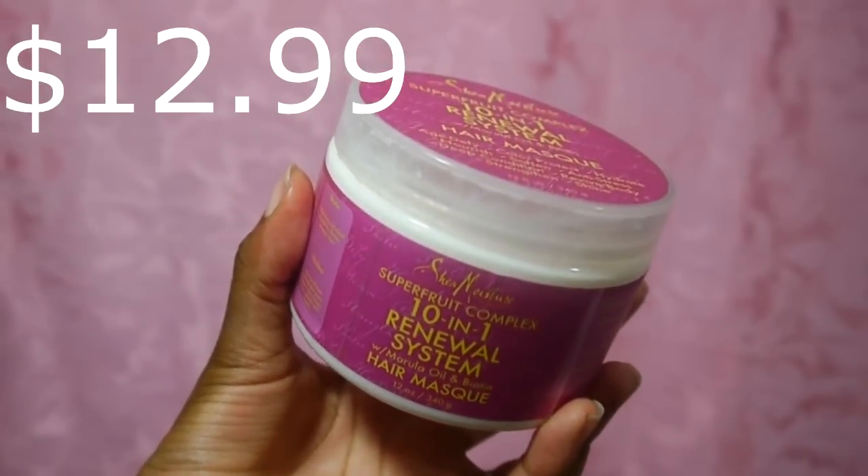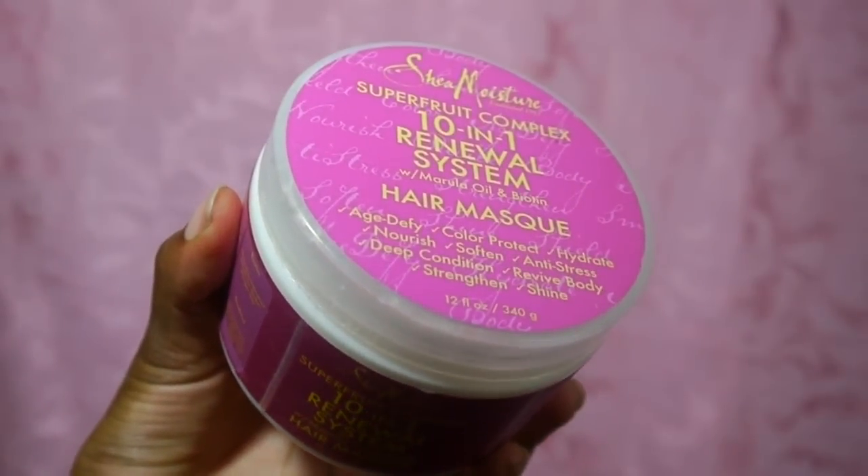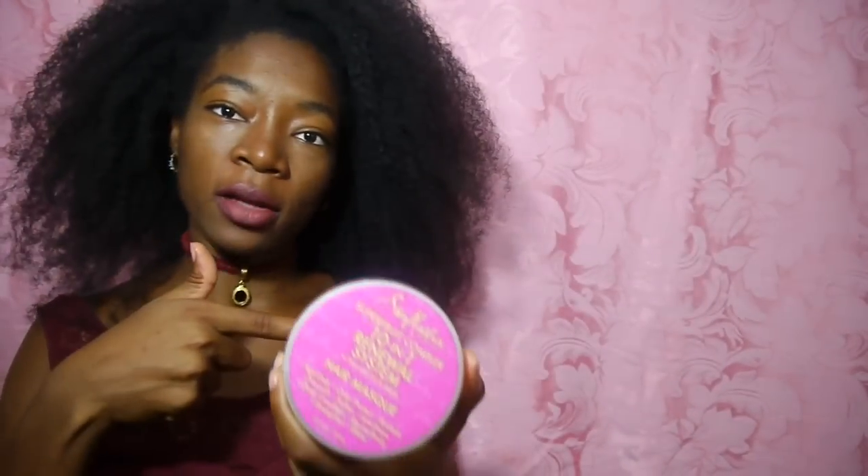I did a whole review on this deep conditioner. It is Shea Moisture's Super Fruit Complex 10-in-1 Renewal System with Marula Oil and Biotin Hair Mask — age-defying, color protect, hydrate, nourish, soften, anti-stress, deep condition, revive, body strengthen, and shine. I absolutely love this stuff. You can find what I like about it and how I use it in my full review video. It's more of a protein treatment because it has hydrolyzed silk wheat protein. It definitely strengthens my hair and I absolutely love it.